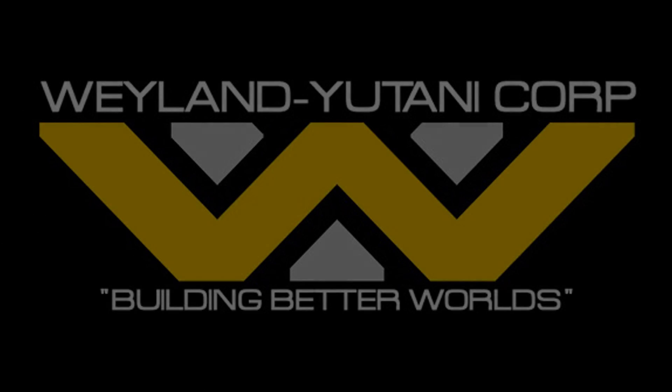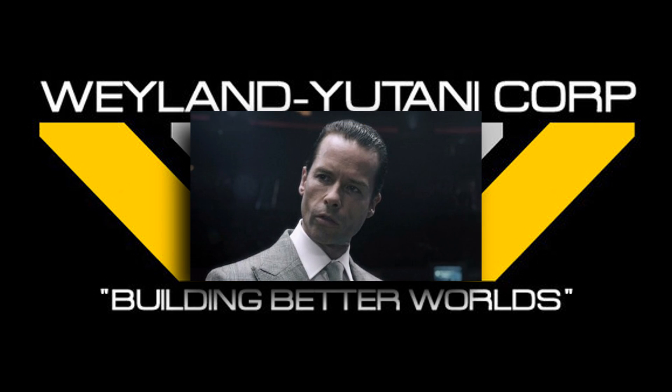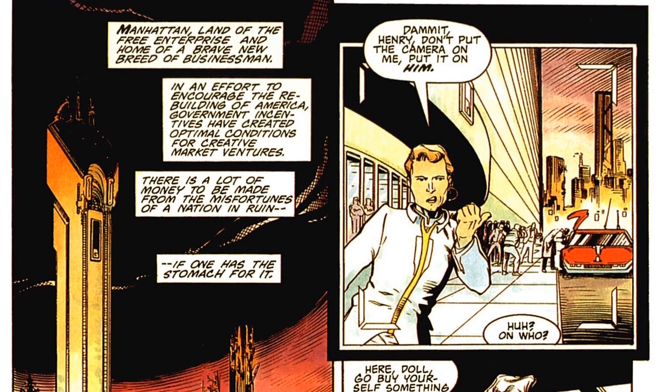So one main constant throughout all of the alien movies and in the expanded universe is the evil company. In the movies it's Weyland Corp, or later on, Weyland-Yutani Corporation. In the comics, the company isn't always Weyland, but they're usually just as evil if not worse — stopping at nothing to get alien tech, no matter how many people die, or what planet, including Earth, gets destroyed in the process.